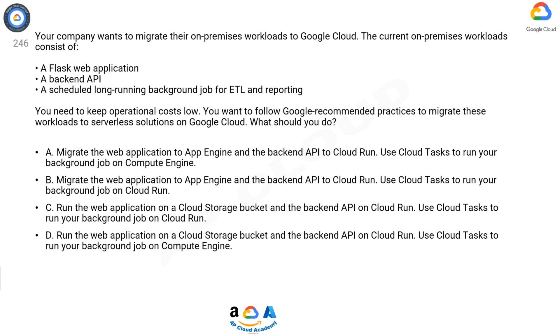C: Run the web application on a Cloud Storage bucket and the backend API on Cloud Run. Use Cloud Tasks to run your background job on Cloud Run. D: Run the web application on a Cloud Storage bucket and the backend API on Cloud Run. Use Cloud Tasks to run your background job on Compute Engine.